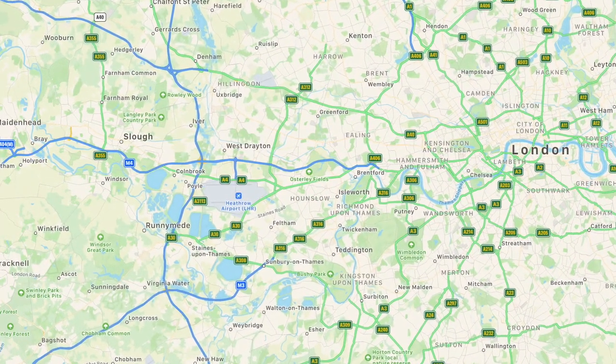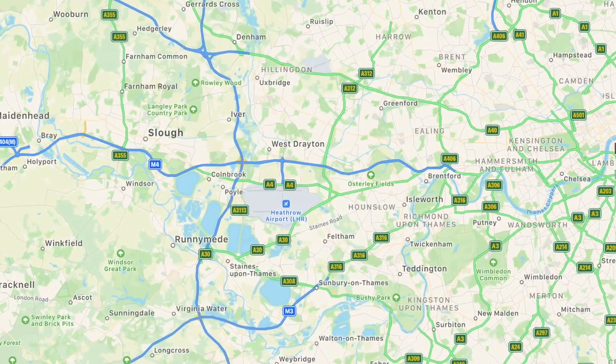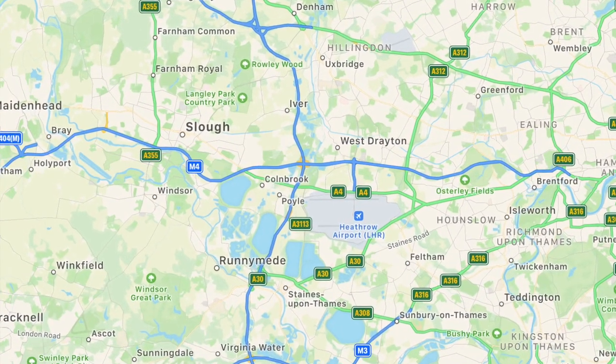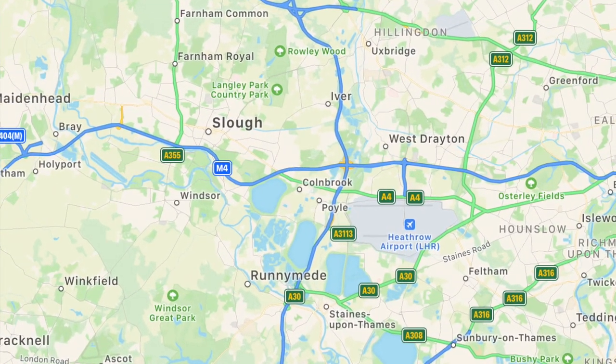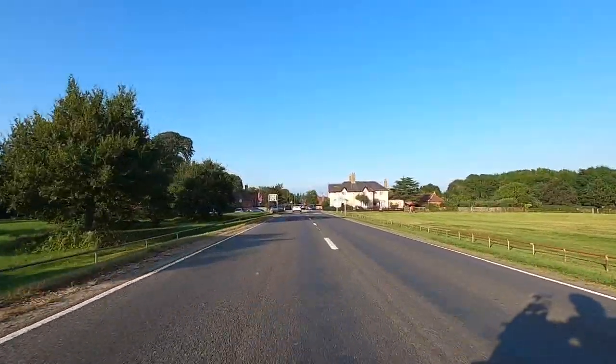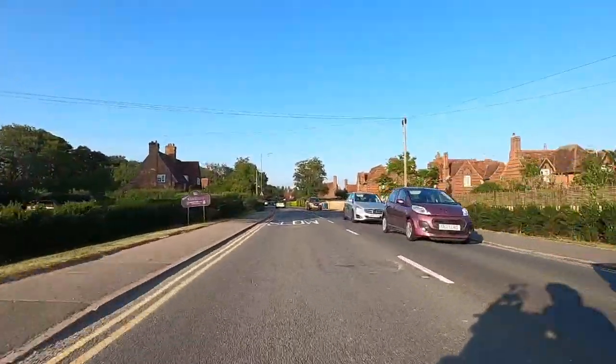If you don't know where you are, Windsor is out to the west of London outside the M25. It used to be out in the country back in the day, but now it's actually pretty close to Heathrow Airport and it's just south of Slough. If you don't know anything about Slough, the UK version of The Office was set in Slough.